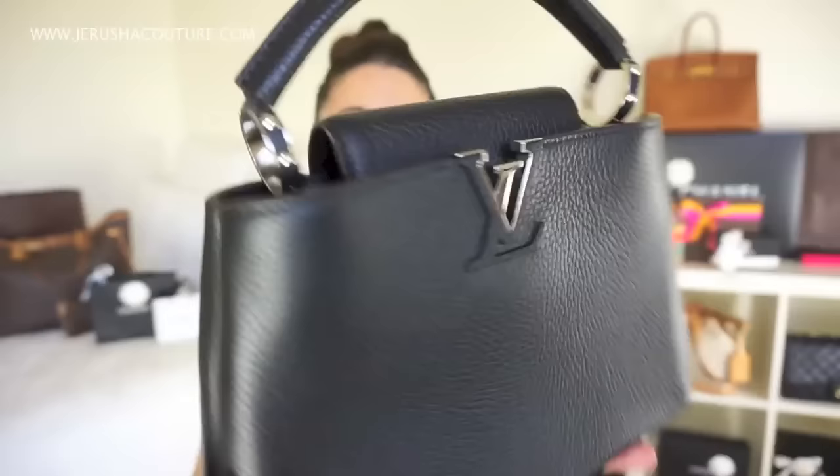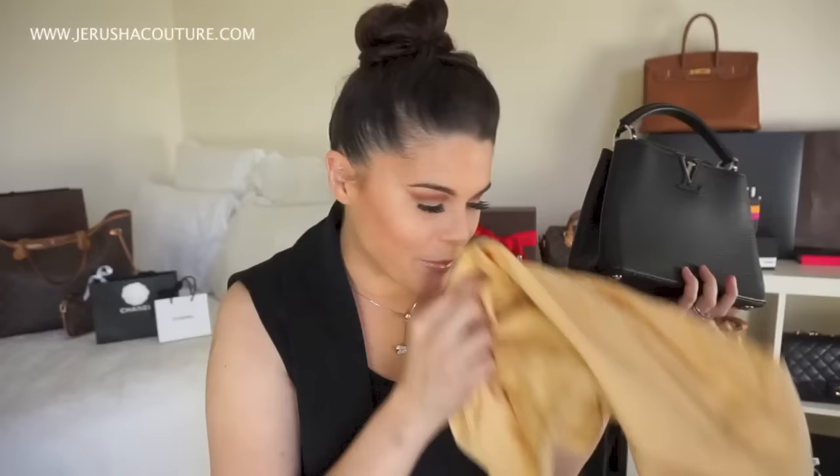Absolutely gorgeous, and it's got silver hardware. I'm really loving silver at the moment. I've obviously got a lot of gold bags, and most of the standard Vuitton come with gold. Gorgeous detail. I didn't smell the dust bag, but I didn't really have to because I could smell when it came out — it just smells like leather, everything smells like leather.